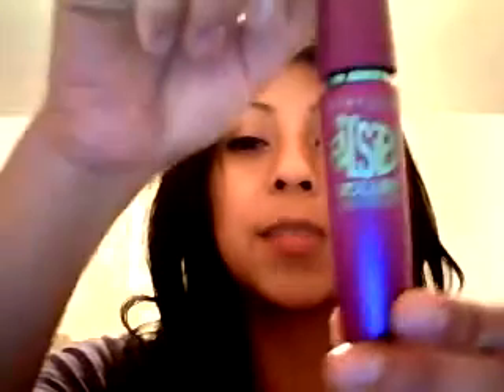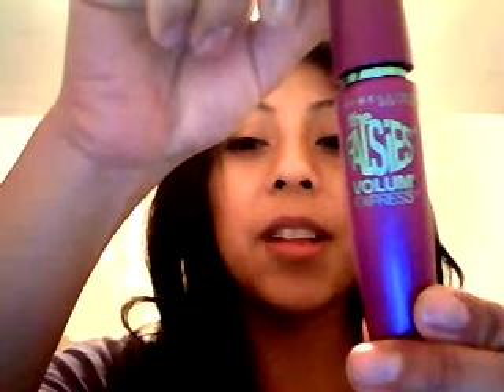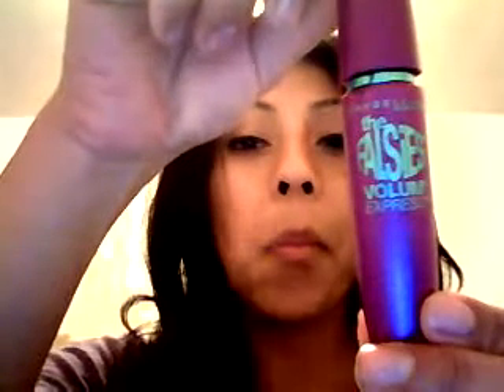Hey everyone, today I'm doing my March favorite beauty products. There are a few beauty products I've actually used throughout the whole month. The first one I am in love with — this is my second month using it — and that is Maybelline's Falsies Volume Express mascara.